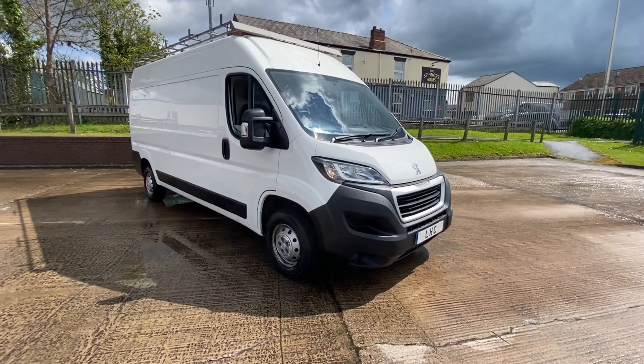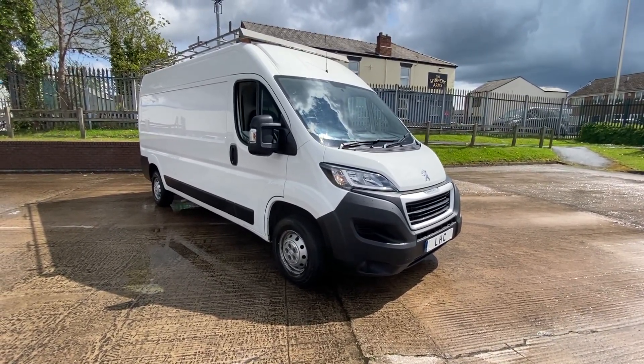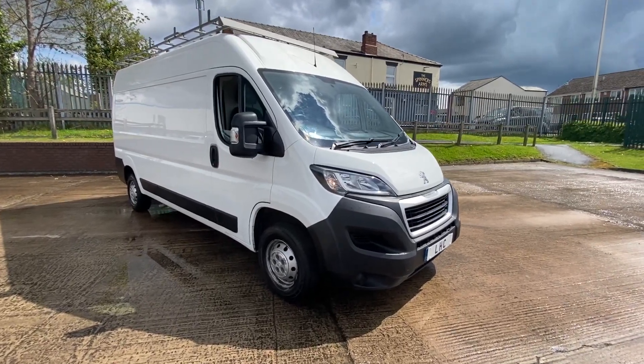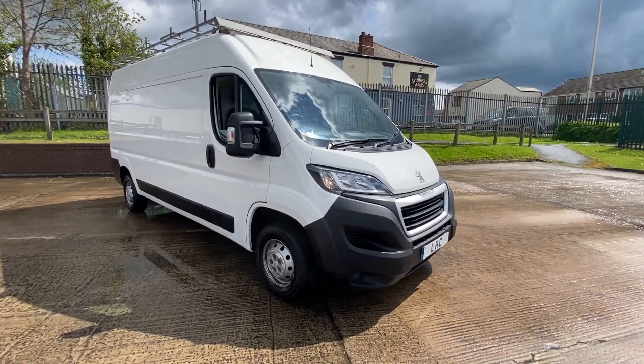Quick walk round video of the 2018 Peugeot Boxer. This is a long wheelbase van, manual six-speed gearbox, and it's a 2.2 diesel.